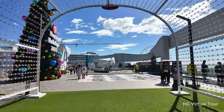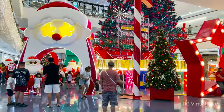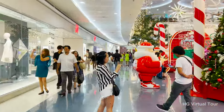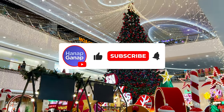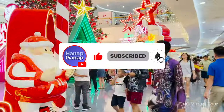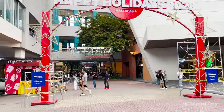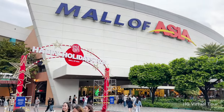And there you have it — the top 10 must-try locations and activities in SM Mall of Asia. If you enjoyed this virtual tour, don't forget to subscribe to our channel, HG Virtual Tour, for more exciting explorations of popular hangout places and other must-try recommendations. Stay tuned for more adventures and recommendations coming your way. Happy exploring!